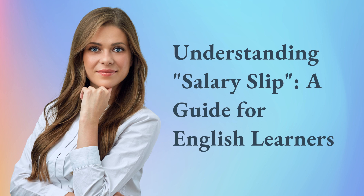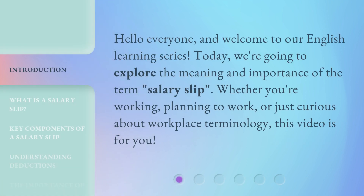Understanding Salary Slip: A Guide for English Learners. Hello everyone, and welcome to our English learning series. Today, we're going to explore the meaning and importance of the term 'salary slip.' Whether you're working, planning to work, or just curious about workplace terminology, this video is for you.